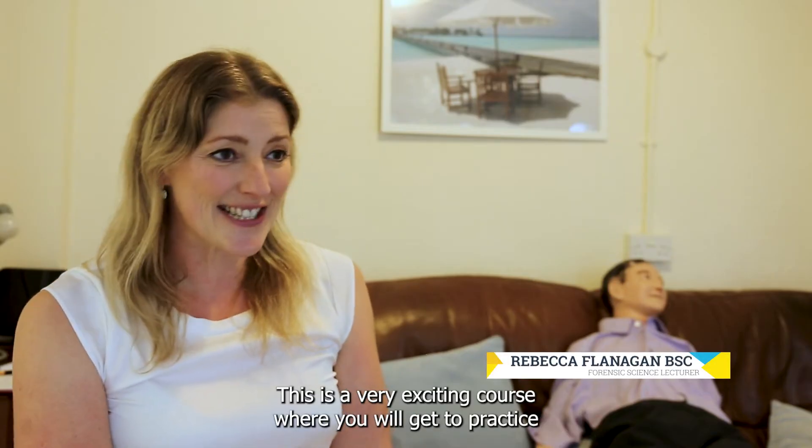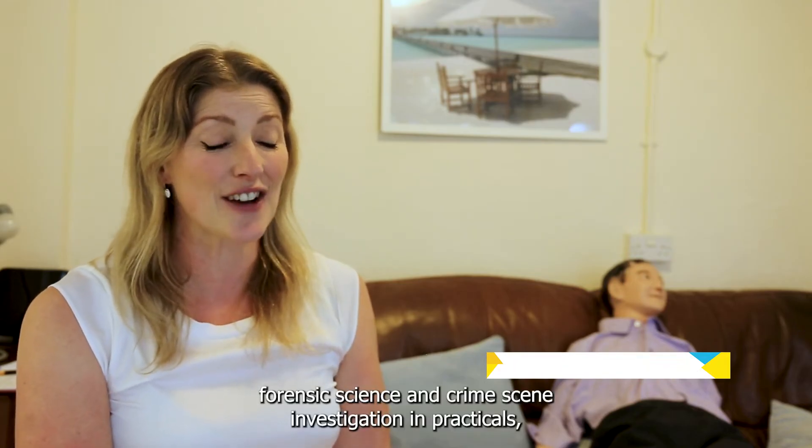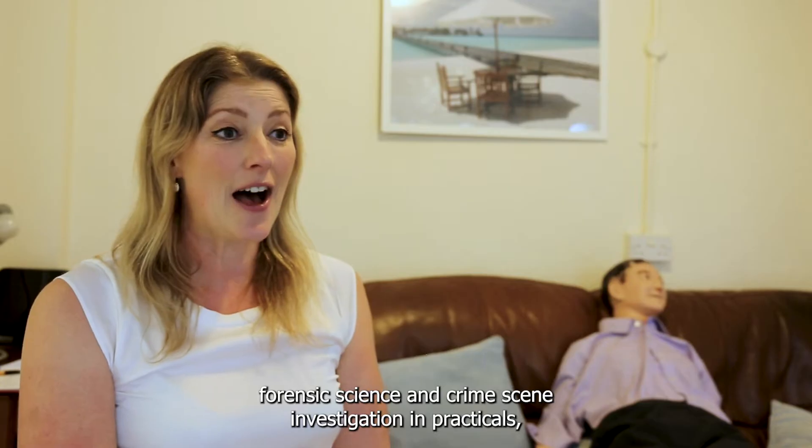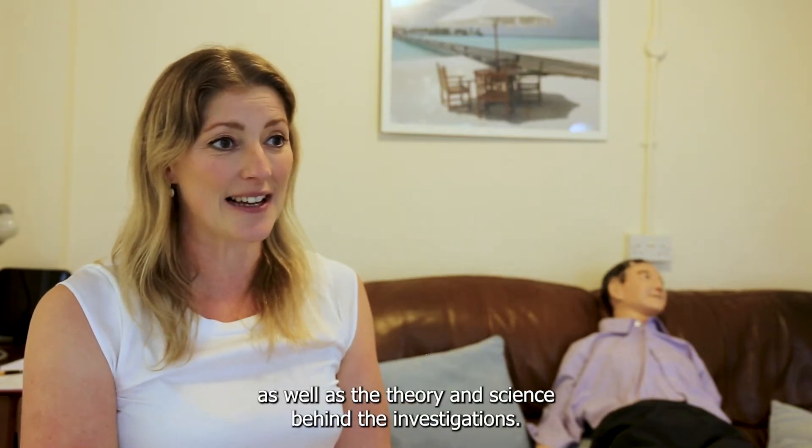Welcome to the Forensic Science BSc at the University of Wolverhampton. This is a very exciting course where you will get to practice Forensic Science and Crime Scene Investigation in practicals, as well as the theory and science behind the investigations.